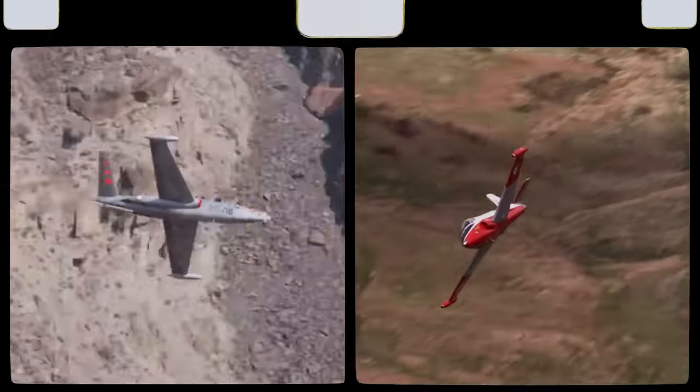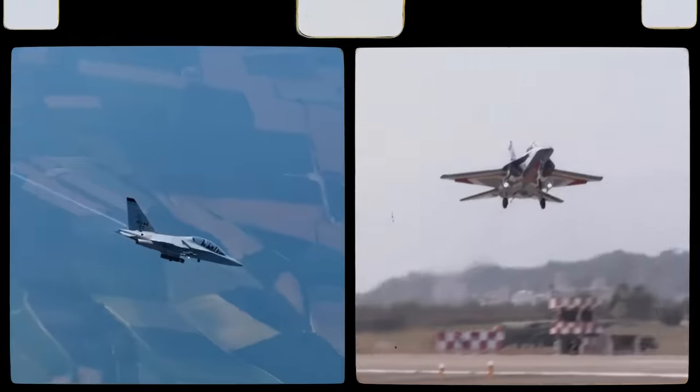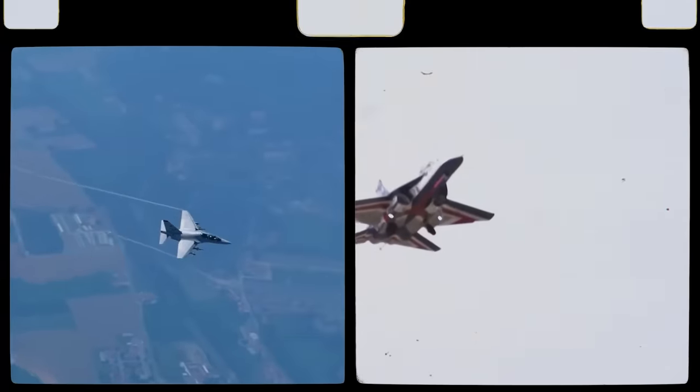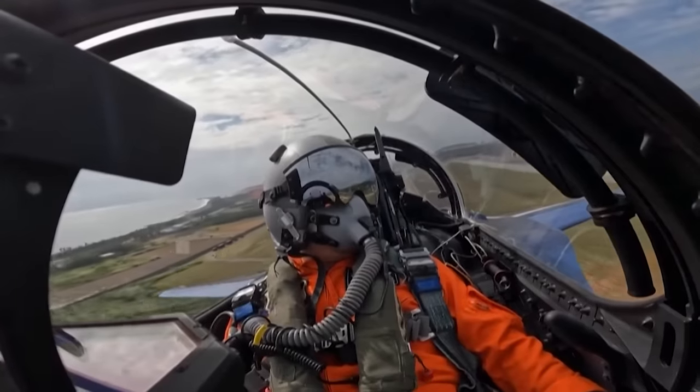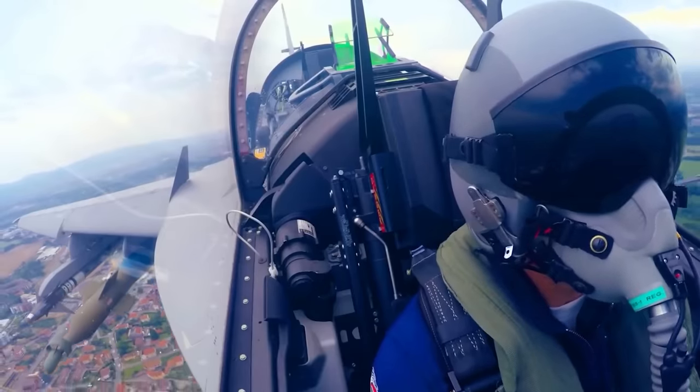Behind every incredible student, there is always an incredible teacher, and the world of fighter pilots is no different. From planes dating back to the start of the jet age, like the French Magister or the British Provost, to modern aircraft like the Italian Master or the Taiwanese Brave Eagle, a high-quality, high-powered training jet is absolutely essential to teach the pilots of tomorrow.